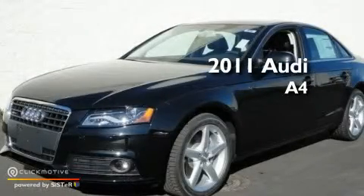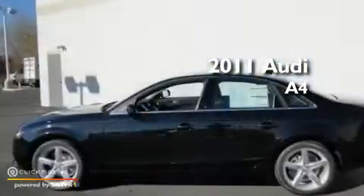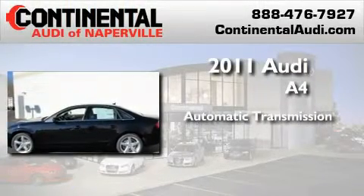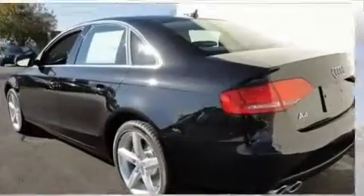This is a brand new 2011 Audi A4. This car has an automatic transmission, an inline four-cylinder engine, and all-wheel drive.